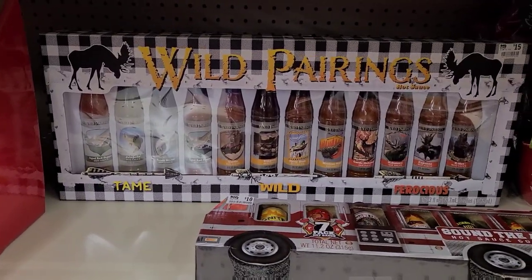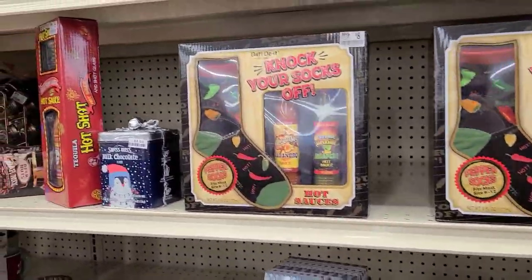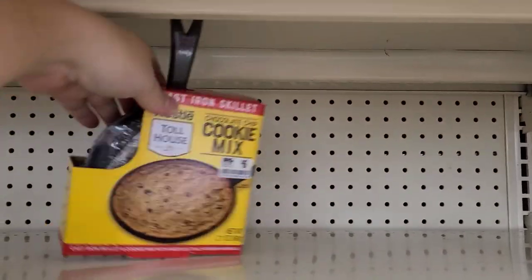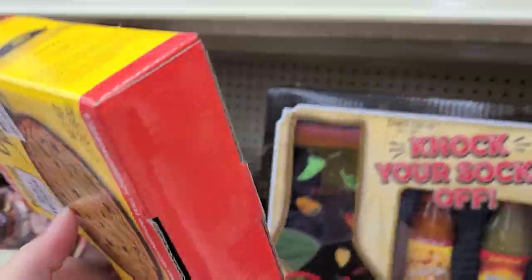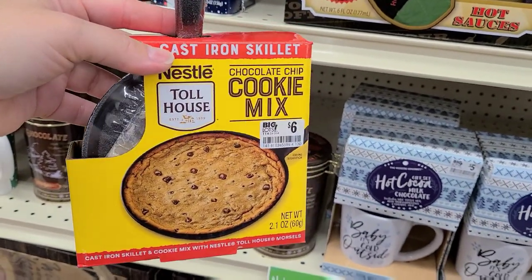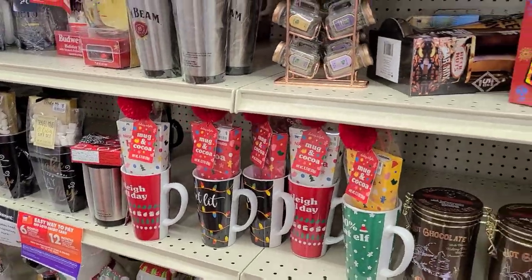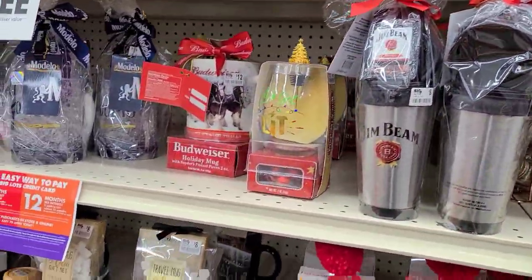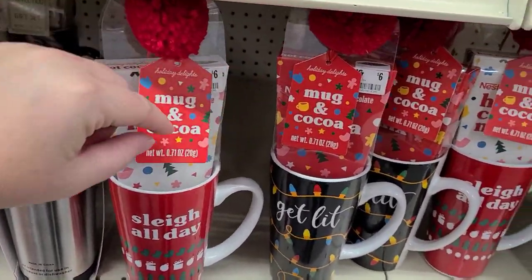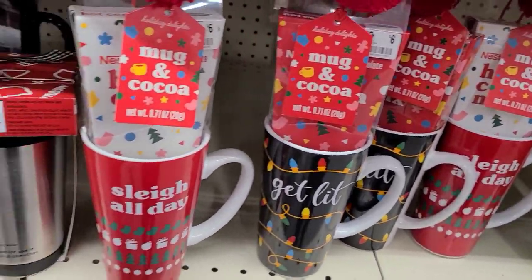There's a big one with all kinds of hot sauces. All of these gift sets are buy one get one free. I was actually looking for one of these little cookie skillets — just a plain chocolate chip cookie one. They had brownie and Reese's Pieces ones but I wanted plain chocolate chip, so I'm grabbing this. There are also some beautiful mugs — 'Slay All Day' with a little hot cocoa mix, and 'Get Lit' — that elf is cute!